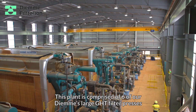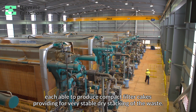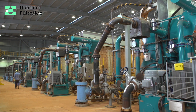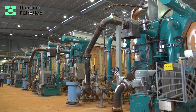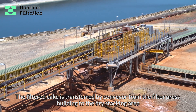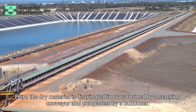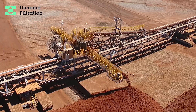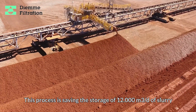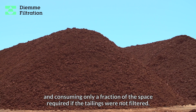This plant is comprised of six of our DM's large GHT filter presses, each able to produce compact filter cakes providing for very stable dry stacking of the waste. The filtered cake is transferred by conveyor from the filter press building to the dry stacking area, where the dry material is distributed in rows formed by a stacking conveyor and compacted by a bulldozer. This process is saving the storage of 12,000 cubic meters per day of slurry, consuming only a fraction of the space required if the tailings were not filtered.